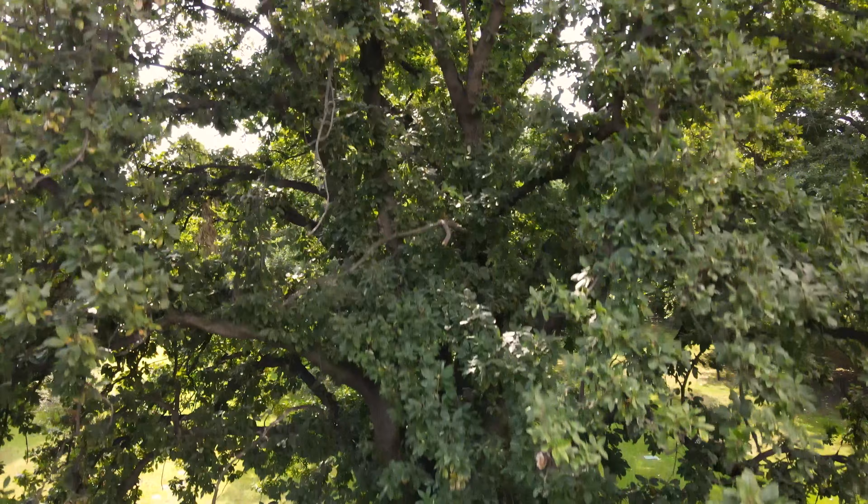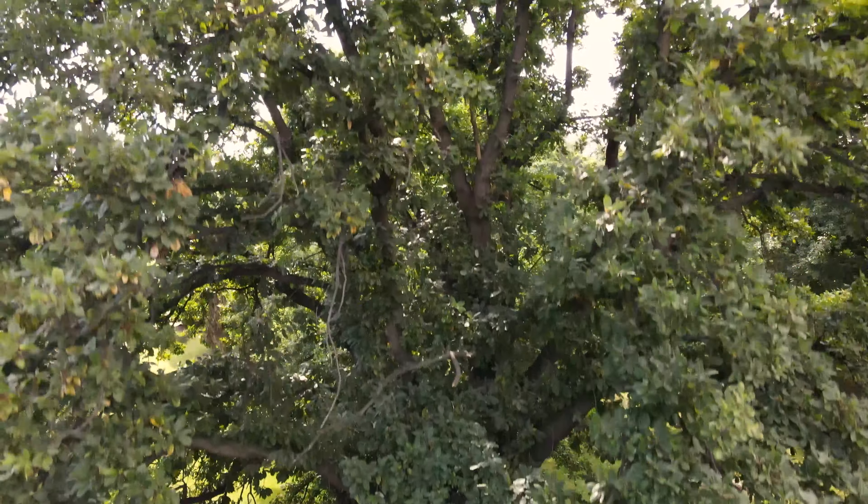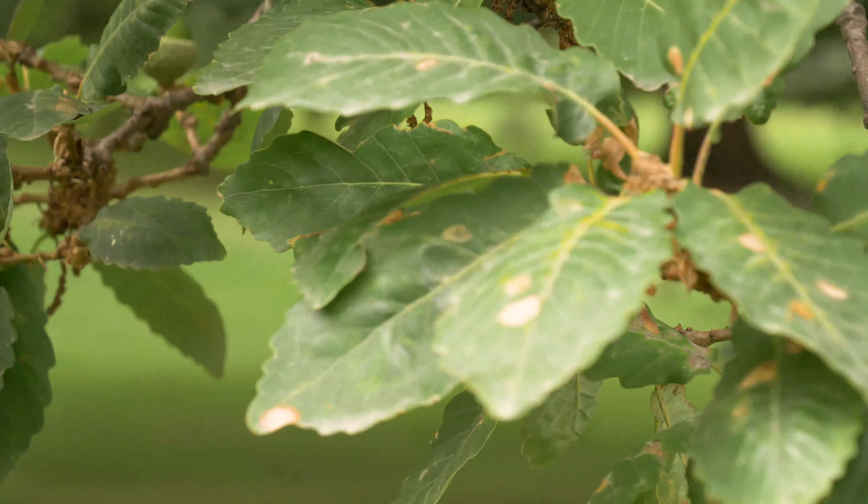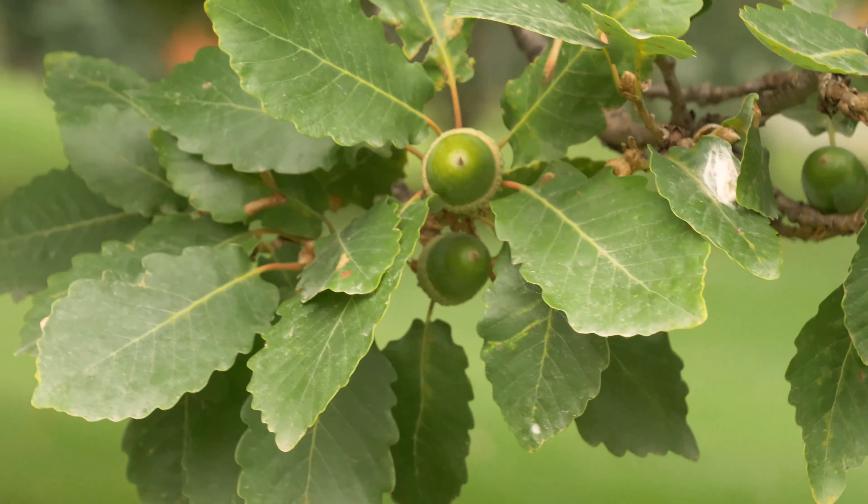The memorial tree for the Merchant Navy is a Quercus canariensis, or Algerian oak. Wild Algerian oaks are commonly found in the western Mediterranean in countries such as Spain or Morocco.